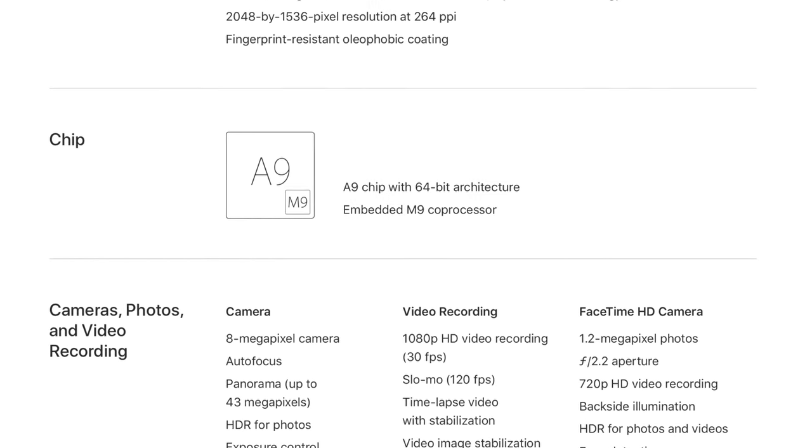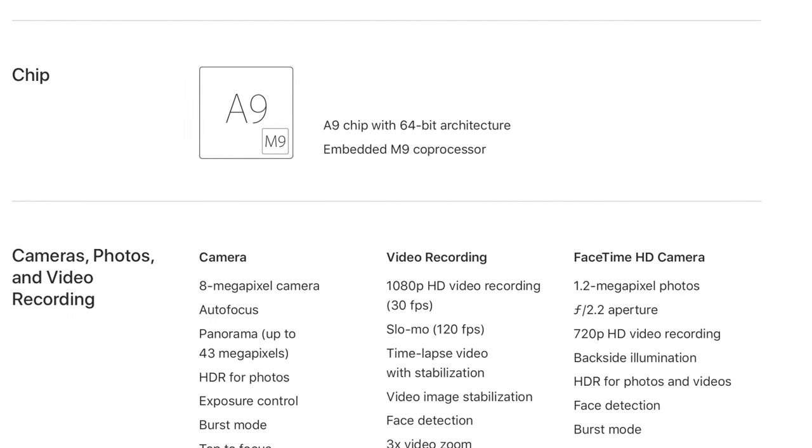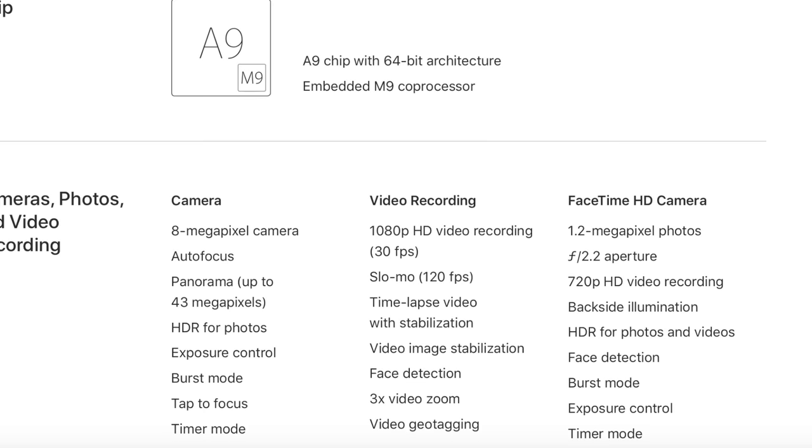There is a cellular option. It has a 64-bit A9 chip with an M9 processor, so it's definitely not a flagship processor iPad. But you're going to be able to do split-view multitasking and picture-in-picture. This feels like just them renaming the iPad Air 2 — 8 megapixel rear-facing camera, 1.2 megapixel front-facing camera. Nothing that exciting.